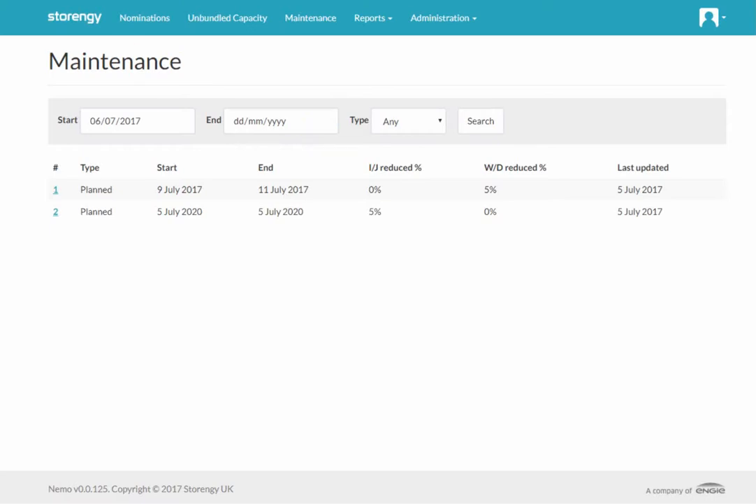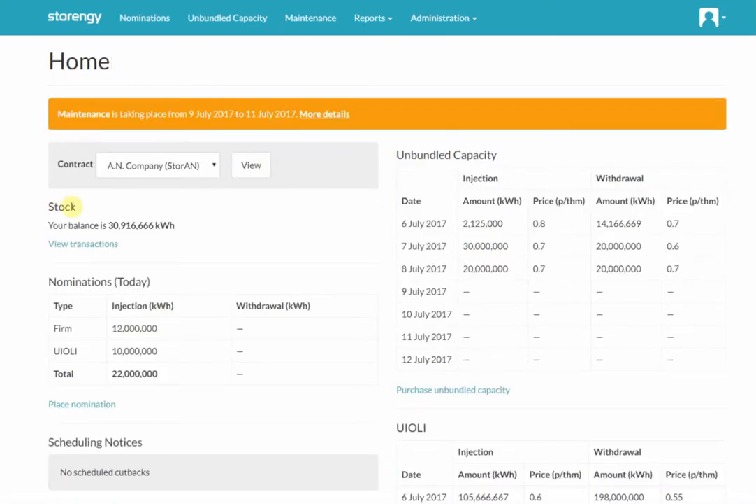If I go back to the home screen, here we can see that we've got one contract. If we had more, we could select this, drop down and choose another contract. As we've got the one, we should go into there and view it. One of the key requests we've had from pretty much the beginning has been to have stock easily available and easily readable. So the first item you can see on the screen is the current balance at the end of the last day.